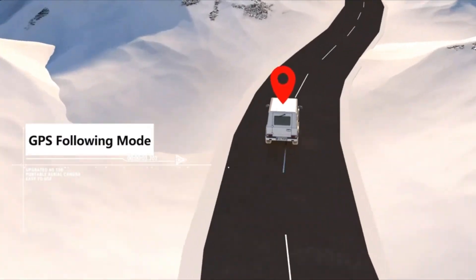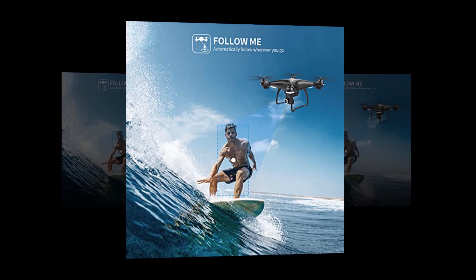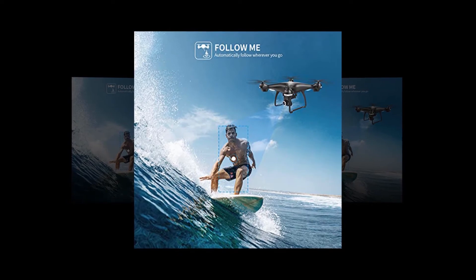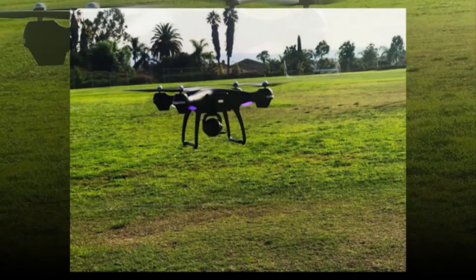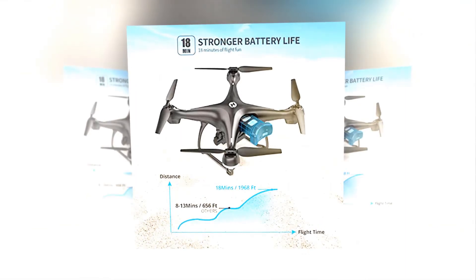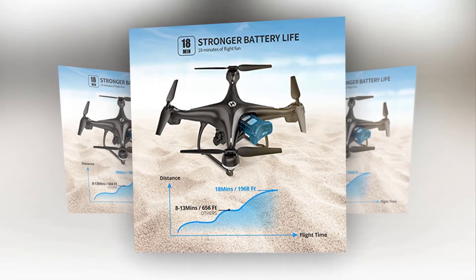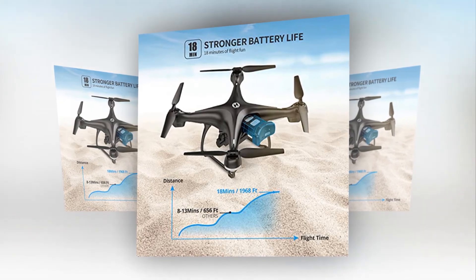Follow me mode is an important feature — the drone will automatically follow and capture you wherever you move, keeping you in the frame at all times for hands-free flying and selfies. Flight time is up to 18 minutes. It comes with a high-performance 3500mAh battery and up to 1,968 feet control distance for an extensive flight experience.